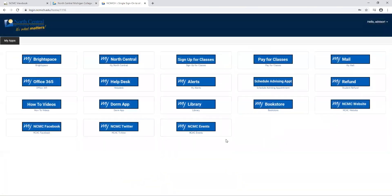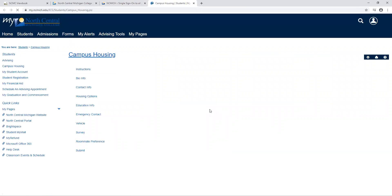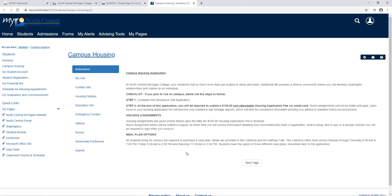Once I'm inside my student portal there are a lot of different features and things for me to do. Today we're going to focus on just this button here — my dorm application. If you click on the my dorm app, this is going to open up the application.